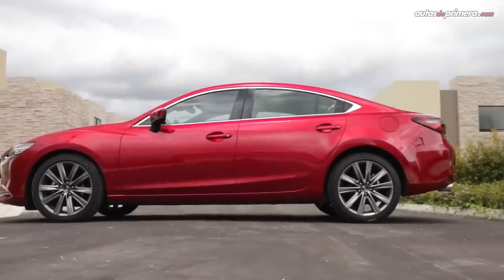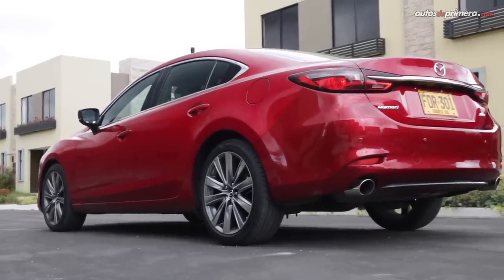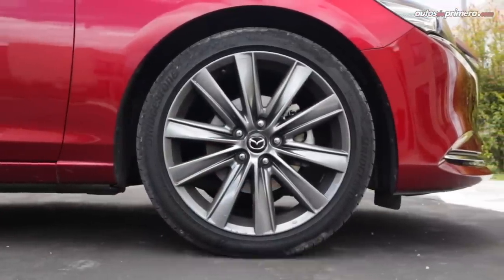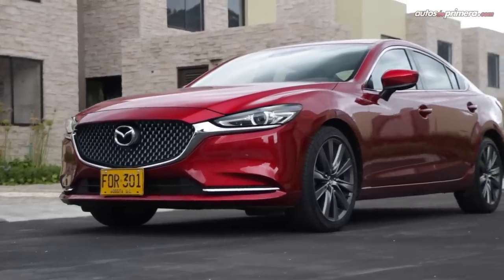La silueta no tiene mayores variaciones y se destacan dos pliegues laterales, mientras que la caída del techo es más pronunciada que en otros sedanes similares. Nuevos rines de 19 pulgadas y unos espejos plegables montados sobre la puerta lo hacen ver más atlético y deportivo.